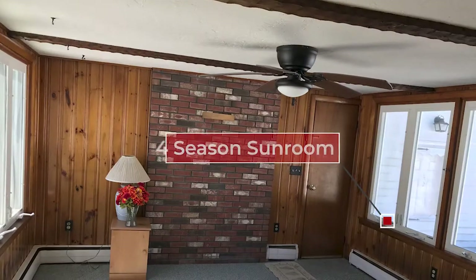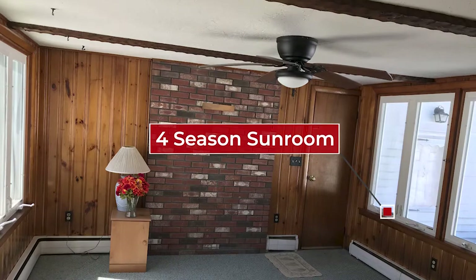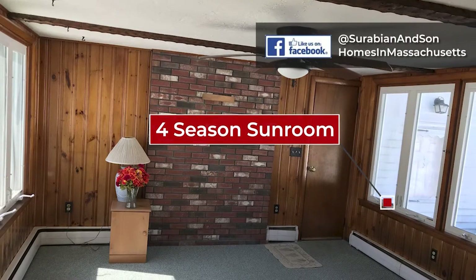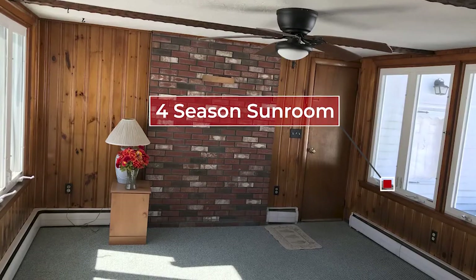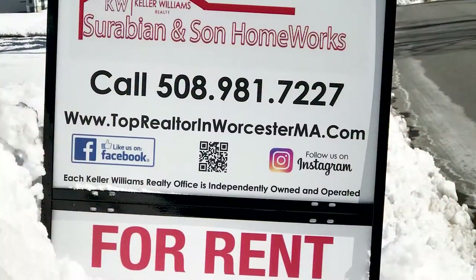One of the best things about the house is this four season sunroom. As soon as you walk in, you enter this beautiful room with a nice ceiling fan. It's got knotty pine throughout the room — a beautiful bonus room that you can pretty much do anything with. Redesign it if you want, or just leave it the way it is.